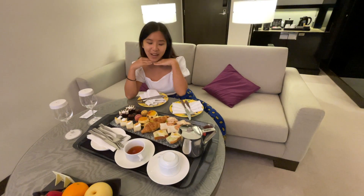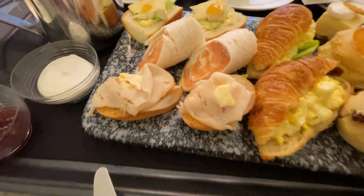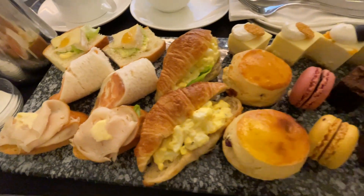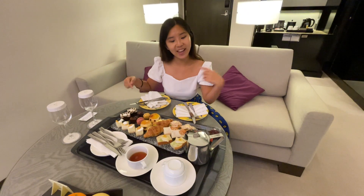So our amenity has arrived. We have, I think, sandwiches, salmon wrap, cheese, croissant sandwiches, scones, cheesecake, macarons, chocolate brownies, and chocolate cake. And of course, tea.